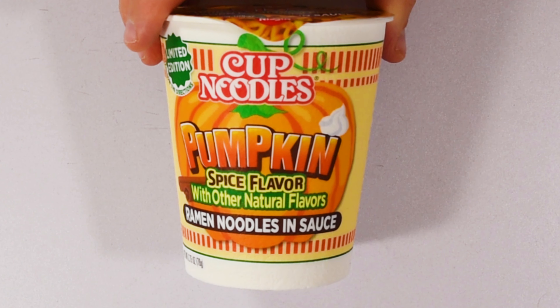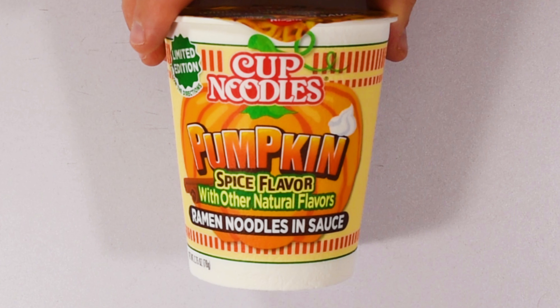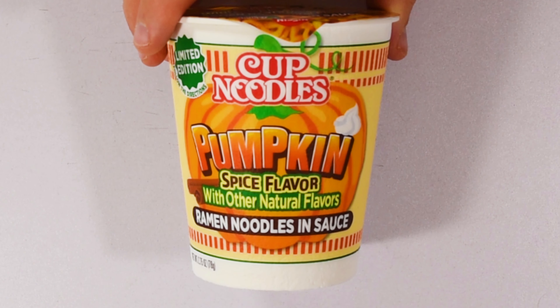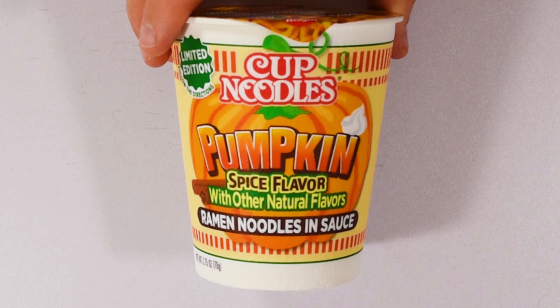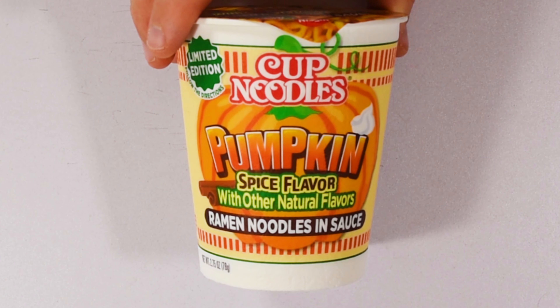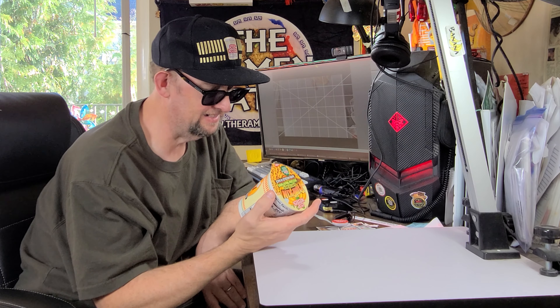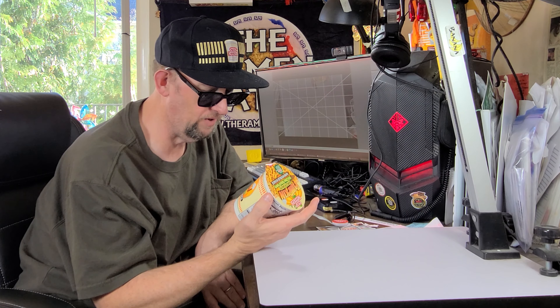Finally, they sent one of these — this is their Cup Noodles Pumpkin Spice variety. While this is super cool, it's only one and I need a lot of them, so I've got to go hunting this weekend. Hopefully one of the Walmarts around here will have them. I need at least half a dozen to do everything I want to do — I want to make bread with it, do a mukbang with it, and do a straight review and all sorts of stuff.